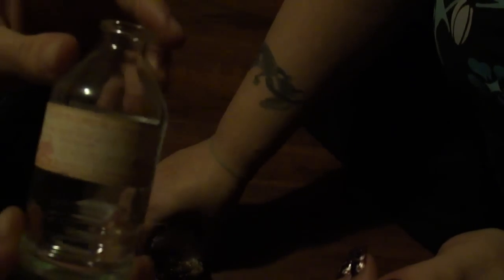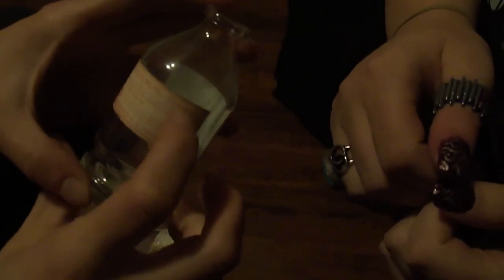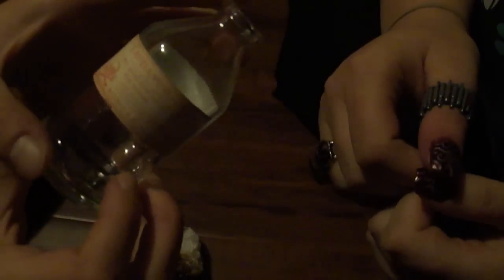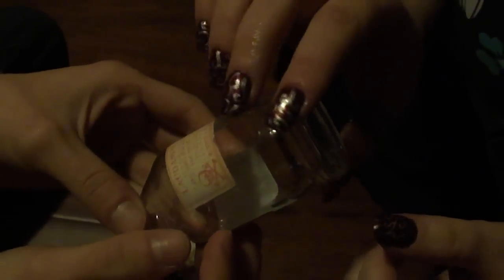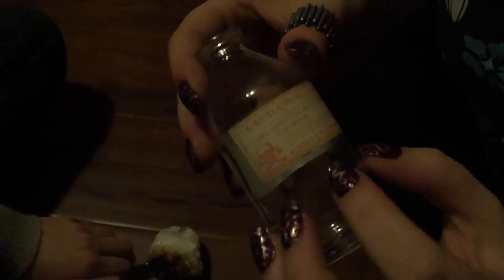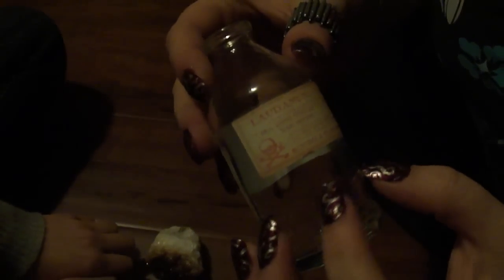So this next object is a bottle and it says 'Laudanum Poison.' It looks like it was made from opium and alcohol — it's got a little skull and crossbones on it. It doesn't sound very poisonous to me. No, it sounds pretty nice. Before they knew how bad these opiates were, they would give them to women for female problems.